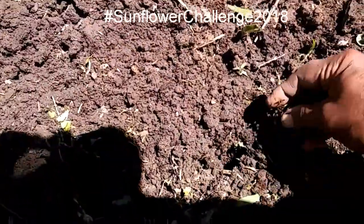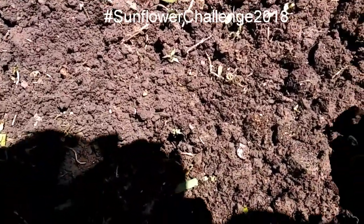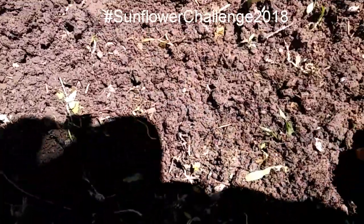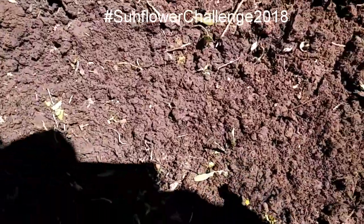I'm just going to plant these like that. I do have more I'm going to put in, but I'm going to show you guys some more sunflowers I have already started.